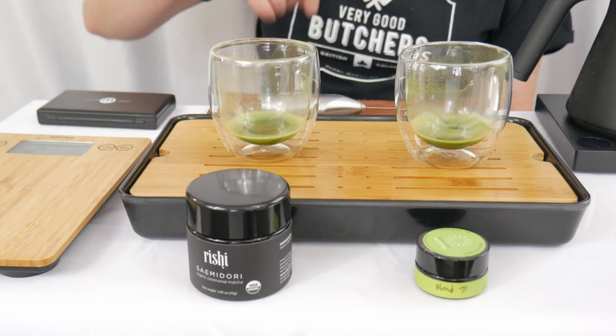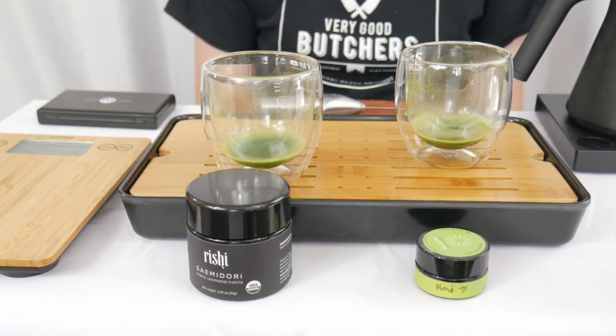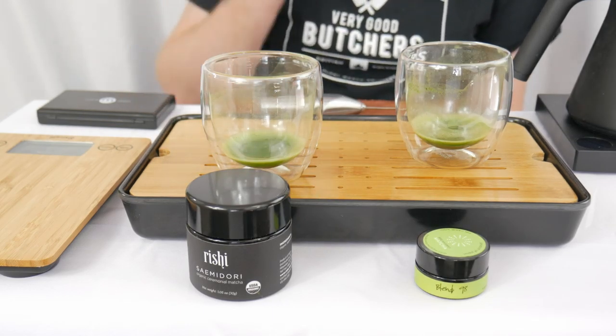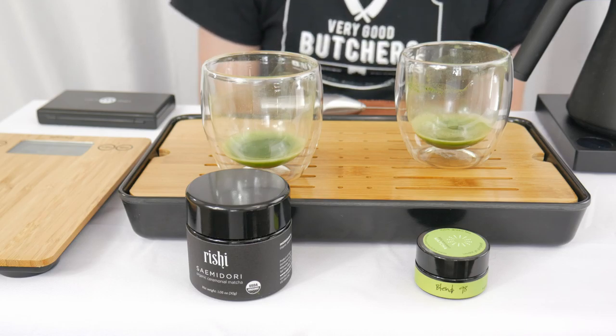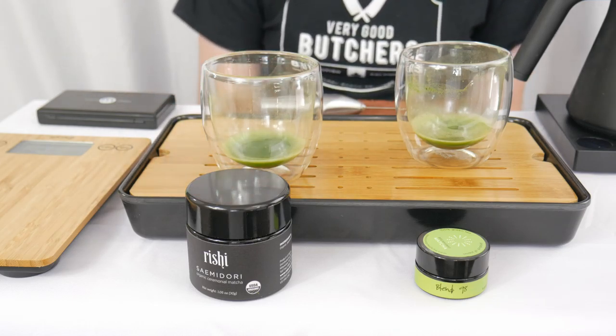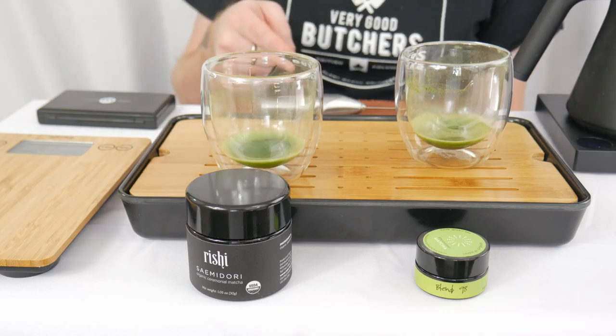But I think just peeking out the victory in this round, we're going to have to give it to the Semiadori from Reishi. I almost wanted to give it to Blend 98 just because of that novel chocolate aroma, but when it comes to the taste, just squeaking out a win, I'm giving it to the Semiadori. So with that win, Semiadori moves on to round three, and our bracket looks like this.